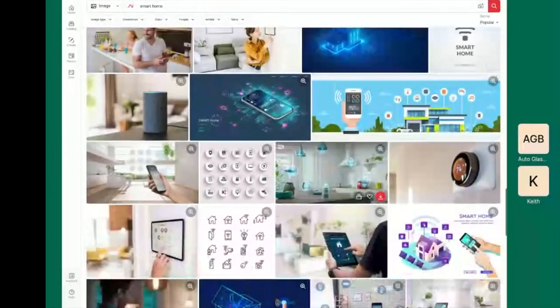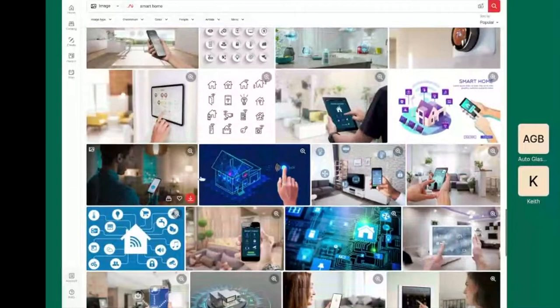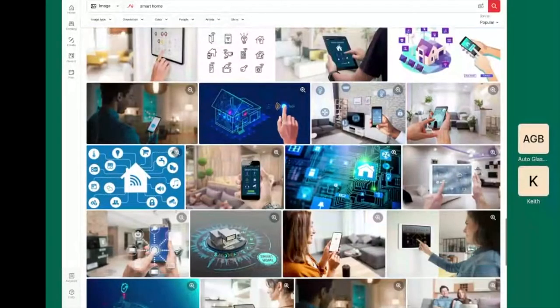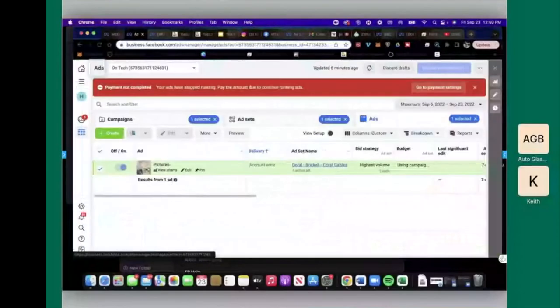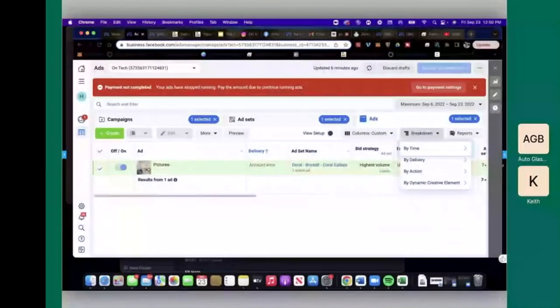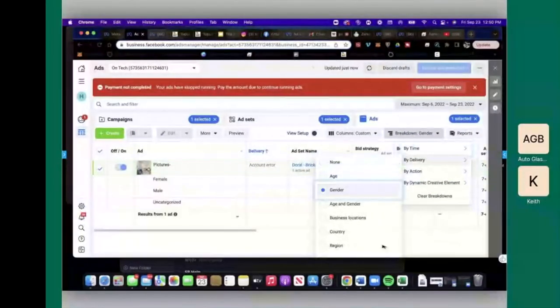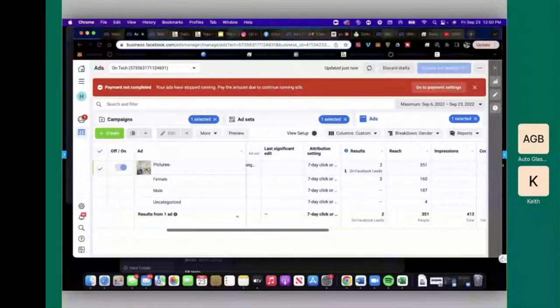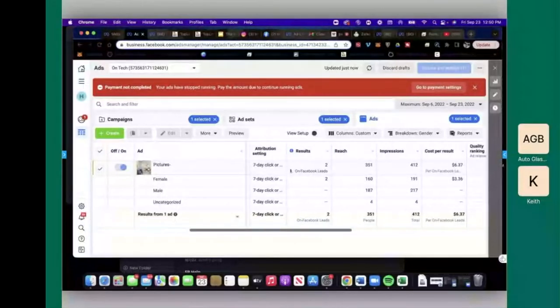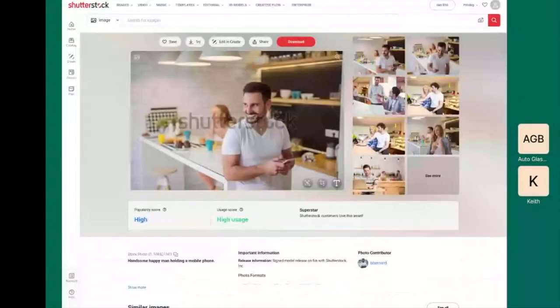Let's try 'smart home' instead of 'home automation' and see what we get. Some of these are decent conceptually. Let me double check my hunch on the data — I want to break this down by gender. Looking at the data... yep, that's what I thought. You nailed it — so we know we're not going to be using images with male subjects as the primary featured person.